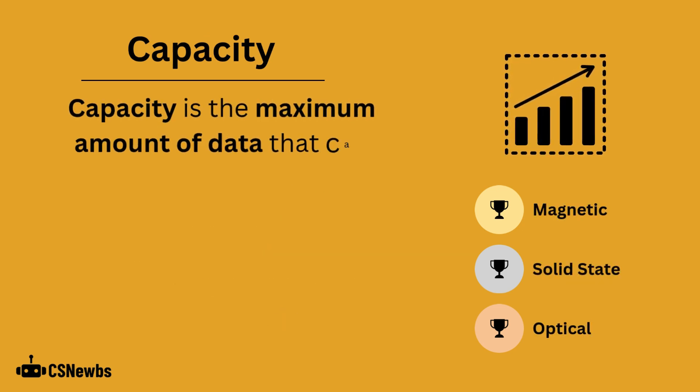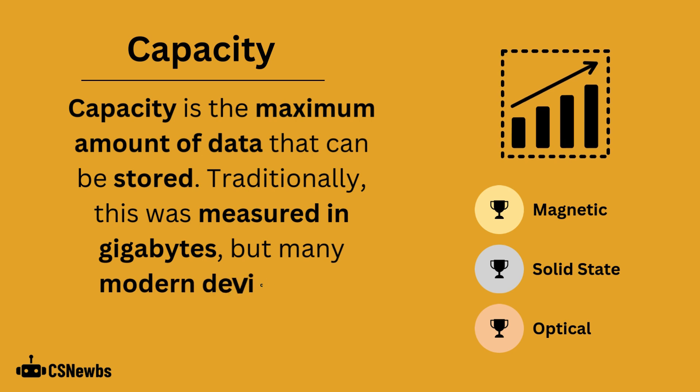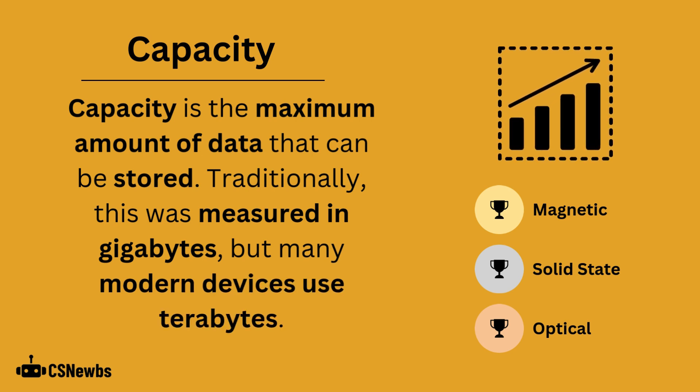Capacity is the maximum amount of data that can be stored. Traditionally, this was measured in gigabytes, but many modern devices use terabytes.